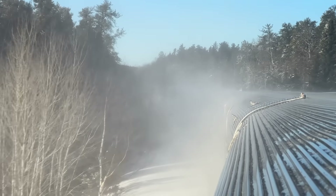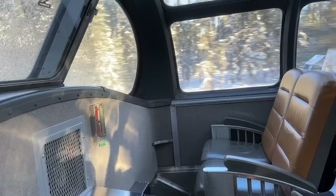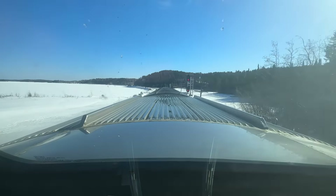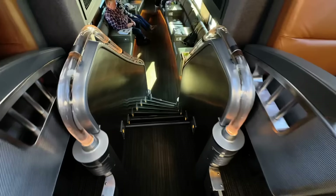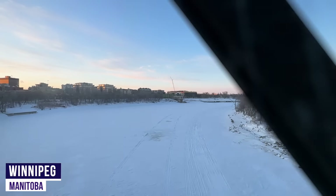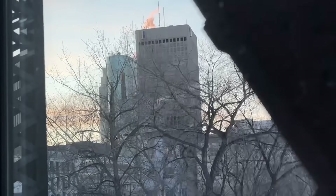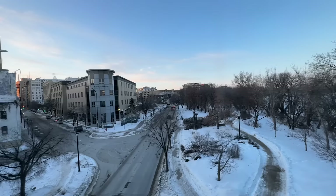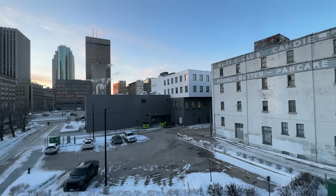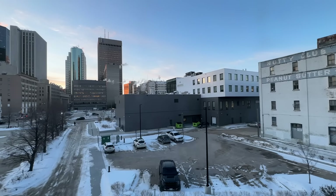We'll shortly be arriving into Winnipeg, the provincial capital of Manitoba. This will be a prolonged stop of around four hours, so plenty of time to get out and stretch our legs. It seems strange to be back in a large built-up area after spending the last 36 hours in the wilderness with little cell reception.